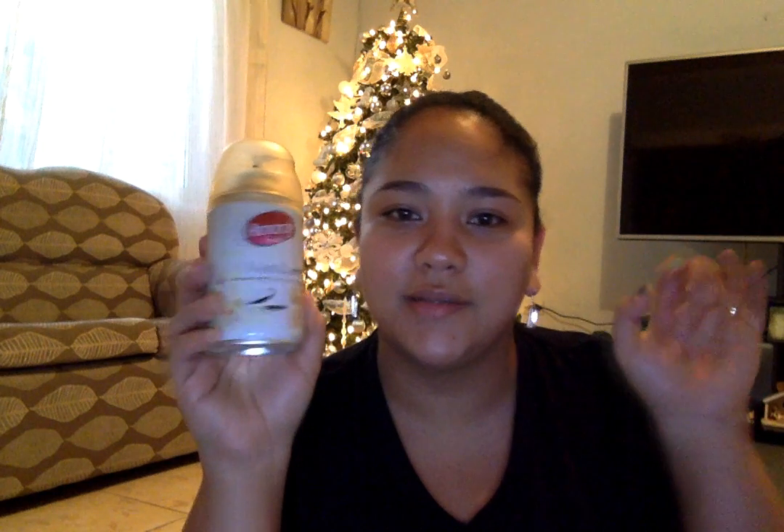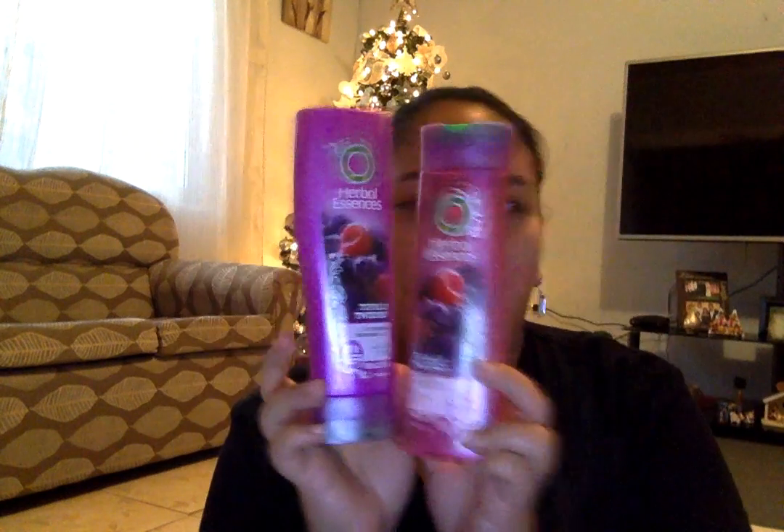This Amore Fresh vanilla refill goes into the little automatic dispenser — excuse my nails, I'm testing out some colors. I also finished my shampoo and conditioner, the Herbal Essences Totally Twisted. I love this — it keeps my hair very cool and makes your curls look like little individual coils. I really love this and I also use it in my daughter's hair as well.